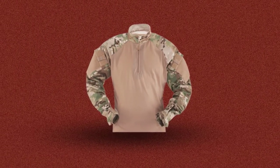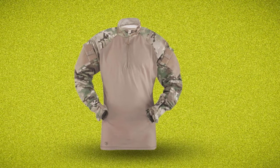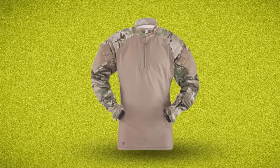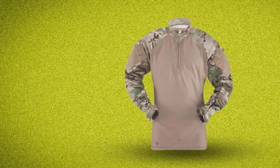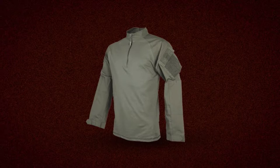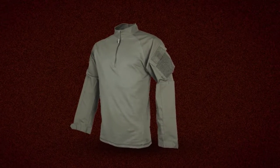Secondly, this tactical shirt protects against fire. TrueSpec made its body out of no-melt, no-drip Cordura base layer fabric. In addition to fire protection, it provides breathability, moisture wicking, and dries off quickly. Furthermore, it has reinforced shoulders that protect against rubbing and chafing.